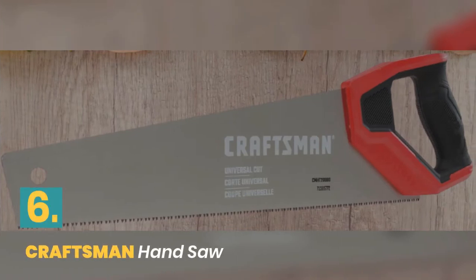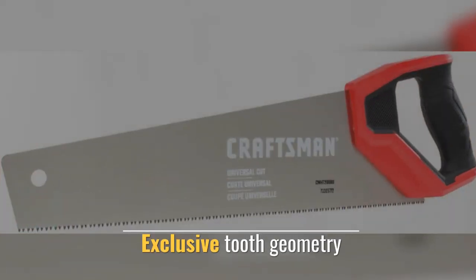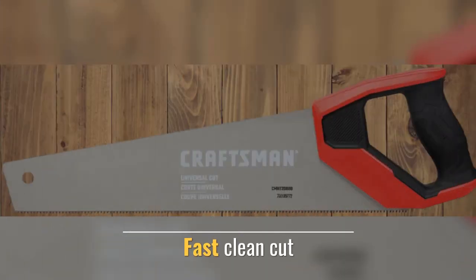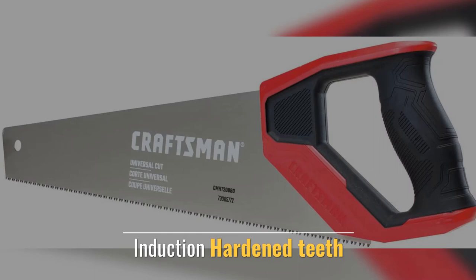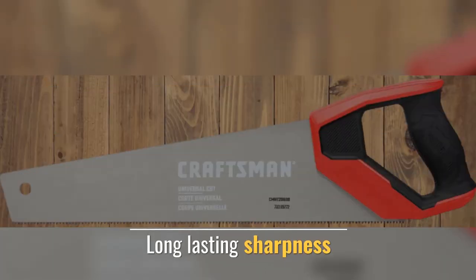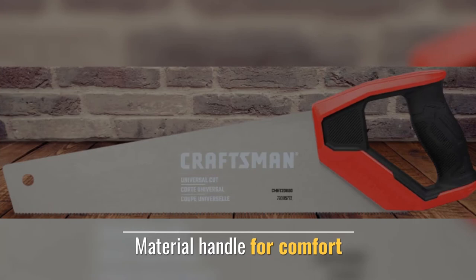Number 6: Craftsman Hand Saw. Features exclusive tooth geometry for a fast, clean cut. Induction-hardened teeth provide long-lasting sharpness. The handle is made from a comfortable material.